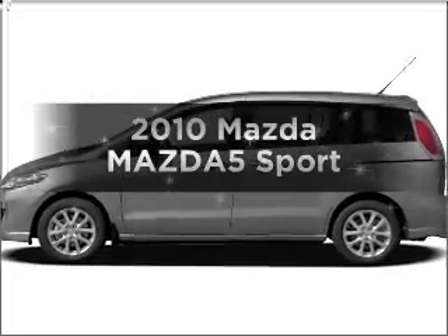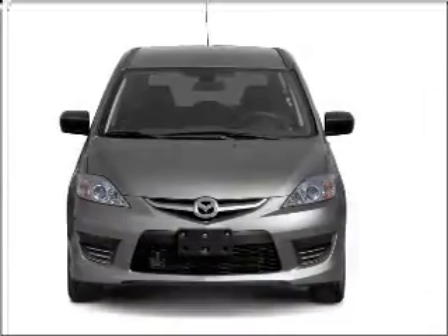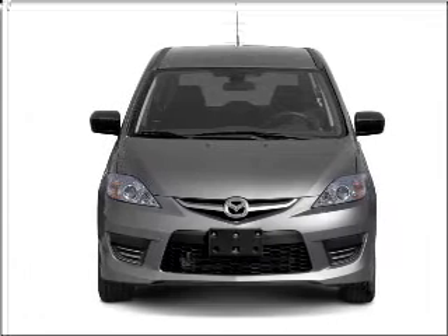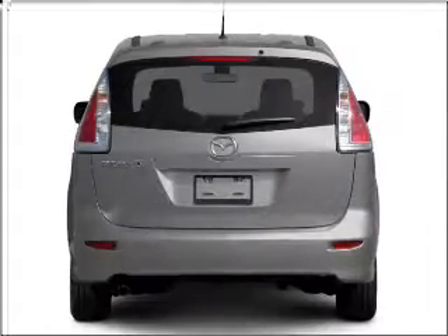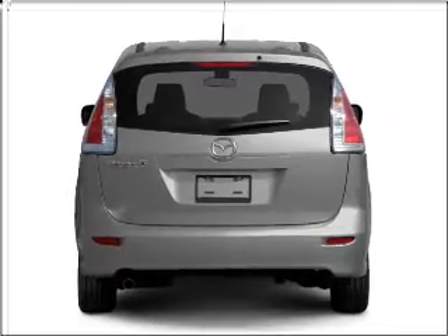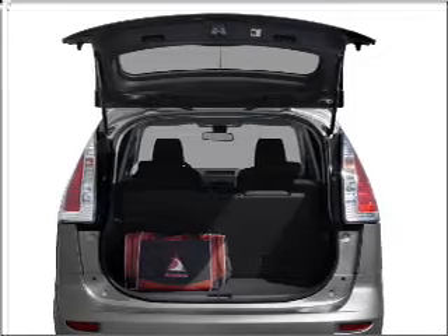Imagine yourself in this 2010 Mazda Mazda 5. Everything you need under one roof with this great vehicle. With an efficient 4-cylinder engine connected to a smooth shifting 5-speed automatic transmission. Stand out from the crowd with premium wheels. Anti-lock brakes help you bring your vehicle to a safe stop.